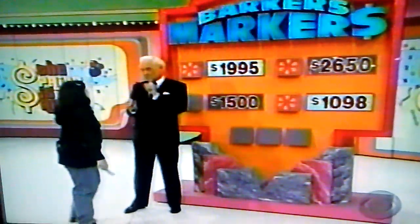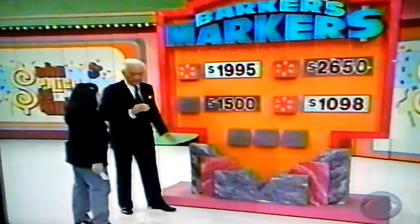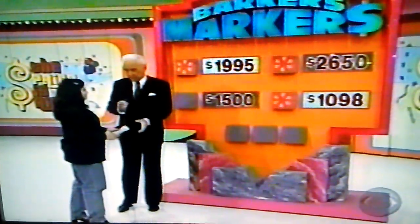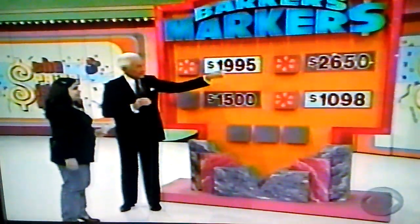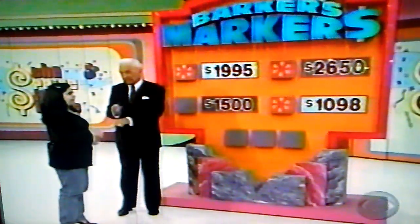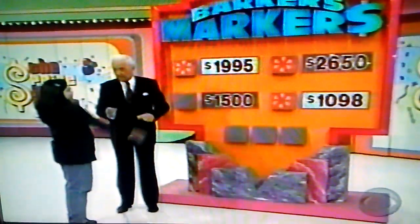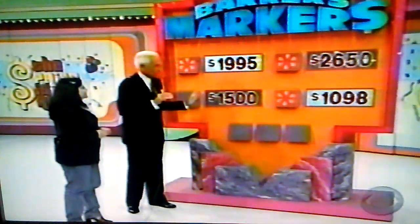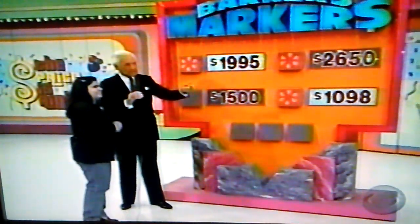Okay, $1,500 — you want to move it. Now, one other little thing I want to point out: in order to move that down here, it will cost you $500. If you make the move and they're all right, you'll win all three prizes. If you leave it there and $2,650 is right, you'll win the three prizes and the $500. But it depends on how confident you are. She's leaving it there — she changed her mind. She didn't want to give up the $500. So if it's $2,650, she's a big winner. If it's not $2,650, more is the pity.